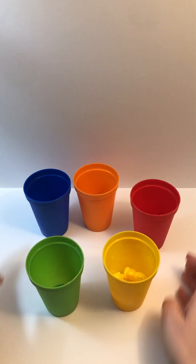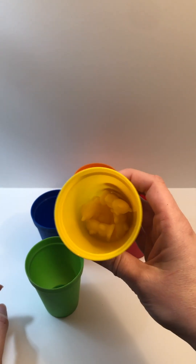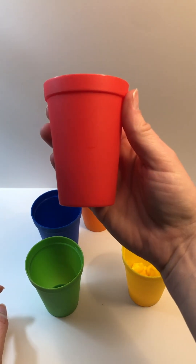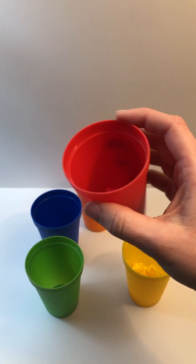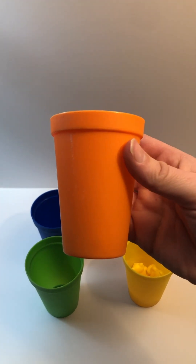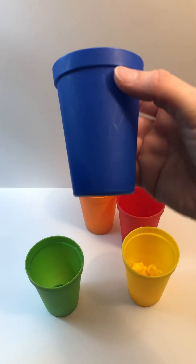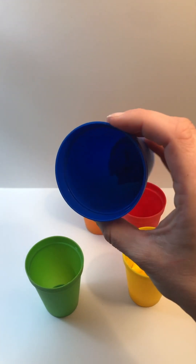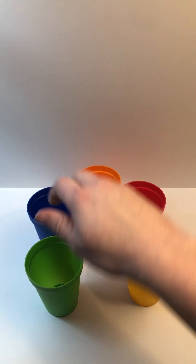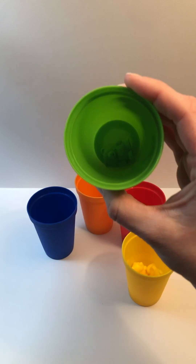Let's say our colors one more time before we say goodbye. What was this color? Yellow. How many bears were in this cup? Five. What's this color? Red. How many bears were in this cup? Four. Color? Orange. How many? Three. Color? Blue. How many were in the blue cup — can you remember? Did you say two? You're right! Color? Green. How many bears in the green cup? One.